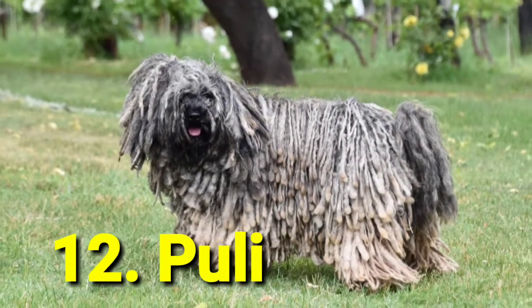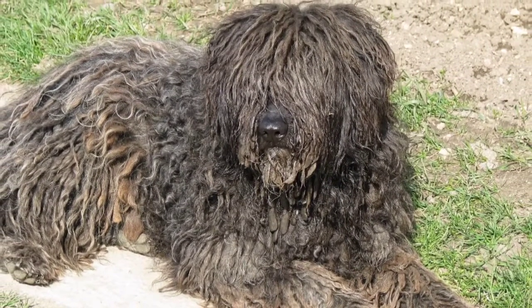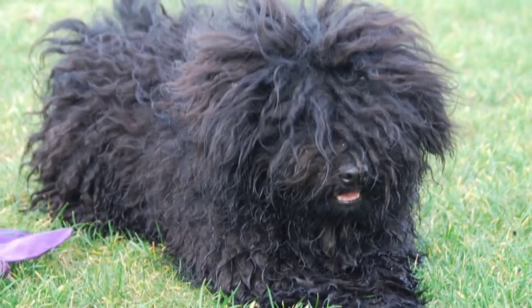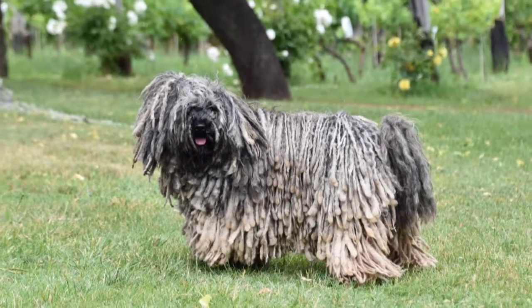Number 12: Puli. Honestly, what better breed for a guard dog than one that can so easily disguise as a mop? TBD if it will clean your floors for you, though. Puli dogs were originally meant for herding, so they learn fast and can easily outsmart any predators. Don't let their silly appearance fool you.